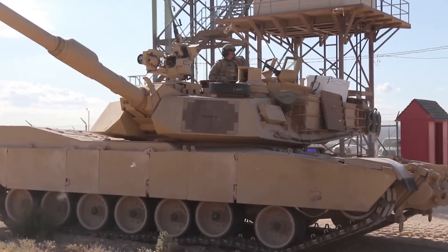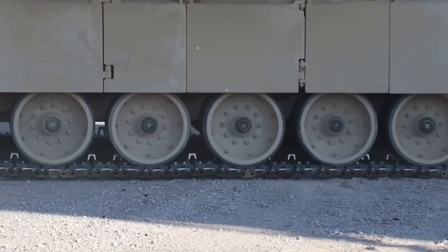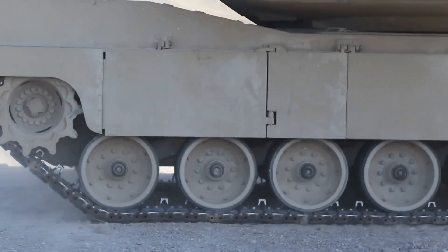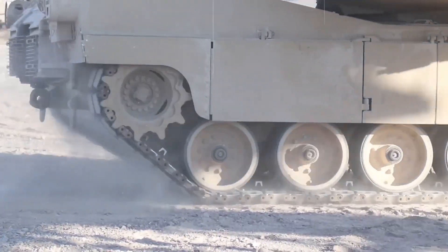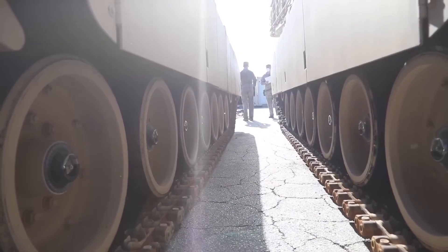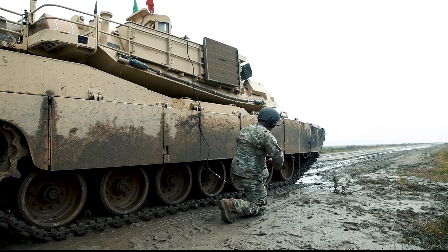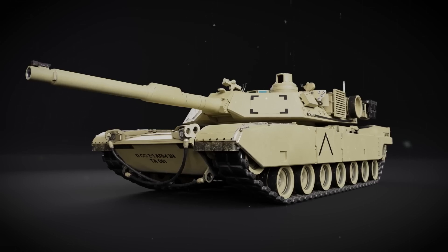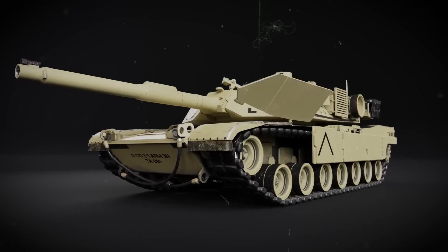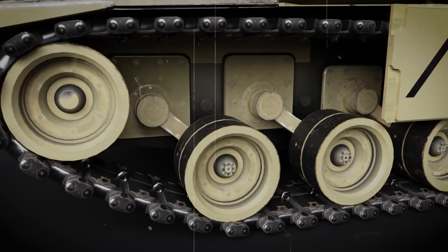Finally, the tracks are installed. These tracks are massive — each weighing over two tons and stretching over 60 feet. The tracks are fundamental to the tank's mobility, allowing it to traverse a variety of terrains, from muddy fields to rocky inclines, at speeds of up to 44.7 miles per hour. Their robust design ensures the tank can move swiftly and handle the rigors of different battlefield conditions, providing a significant tactical advantage.